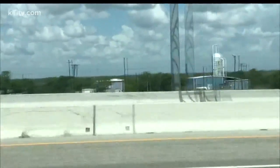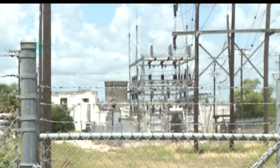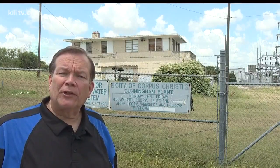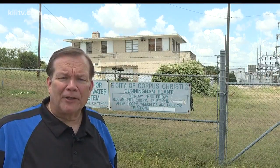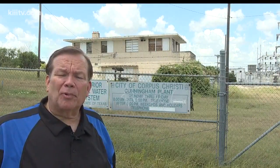McGinn says the city is open to proposals for interest for the next 60 days, then they'll look for more detailed proposals. City staff will bring back any interested proposals to city council in the near future. Reporting from the old Cunningham water plant in Cal Island, Brian Burns, 3 News.